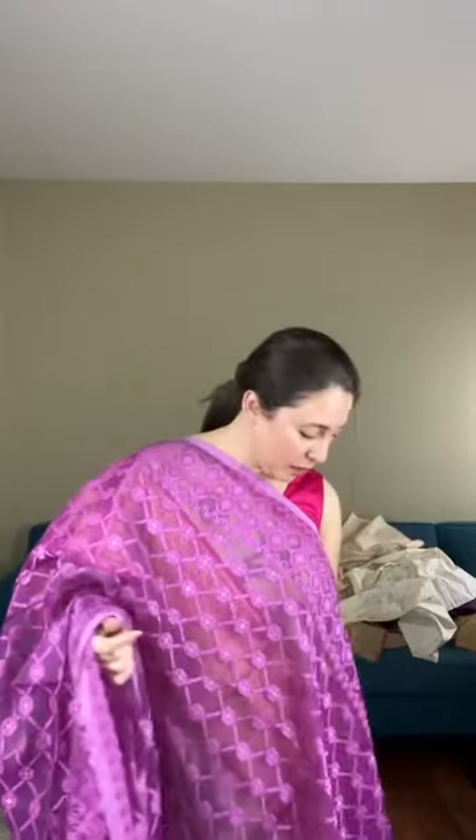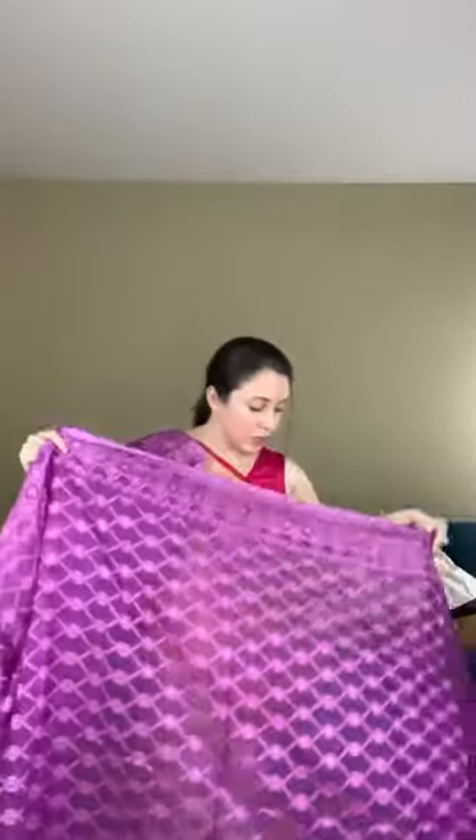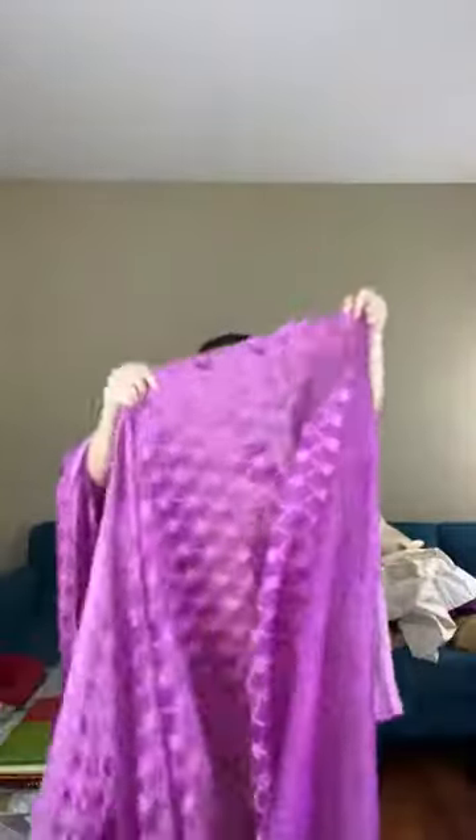Let me show the pallu — the pallu has a different pattern from the body. You can check other colors of Jamdani on our website as well. This purple soft Jamdani is priced at $98. It does not come with a blouse piece. The pattern runs almost till the end of the saree.